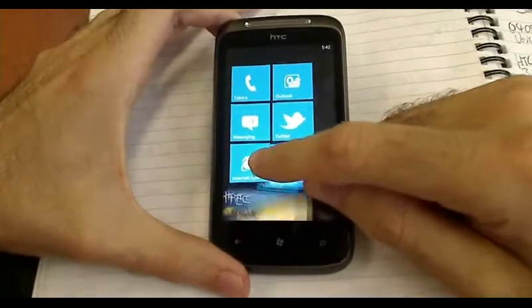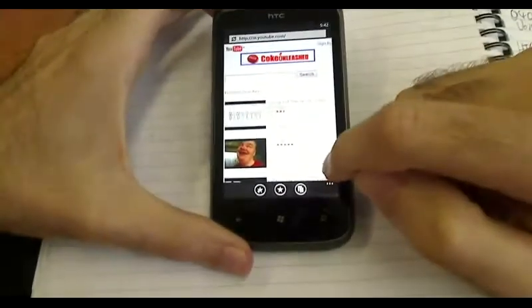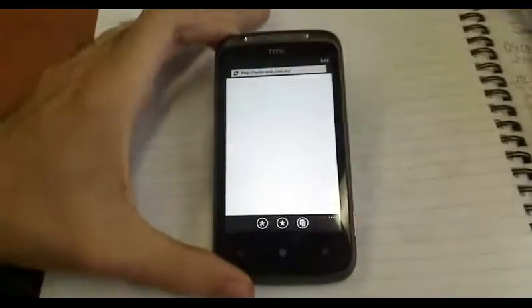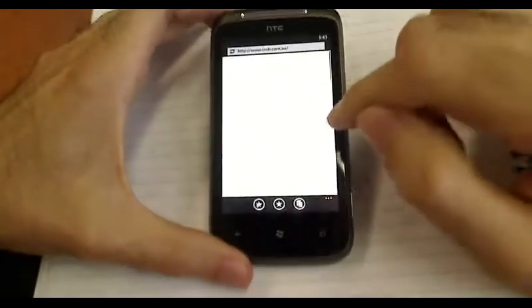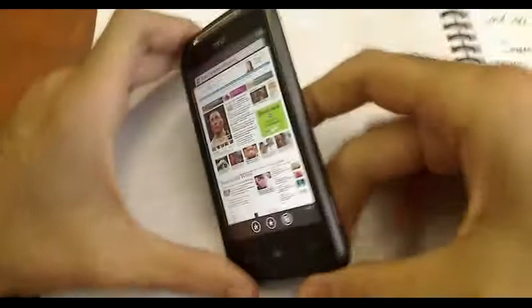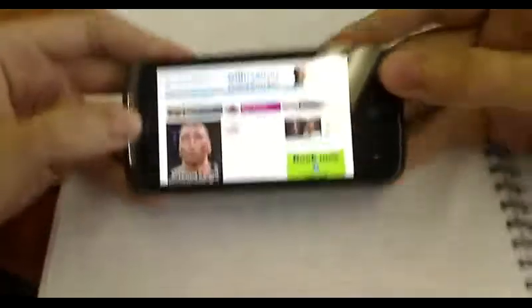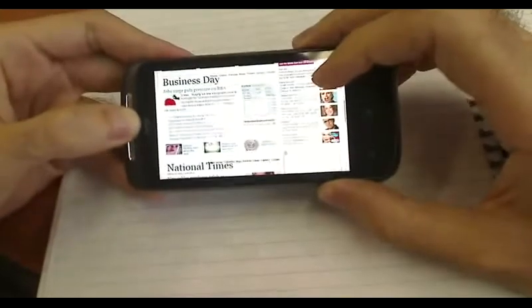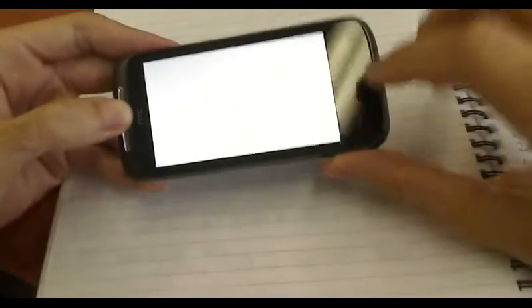Internet Explorer works very well. I'm just going to open this up. You can see I already went to YouTube earlier today. I have multiple windows open. It loads very quickly — the web browsing on this is very, very fast. For most mobile devices, people would be impressed by the speed you get out of this device. I can't say it's a terrible browser at all; it's actually quite good.